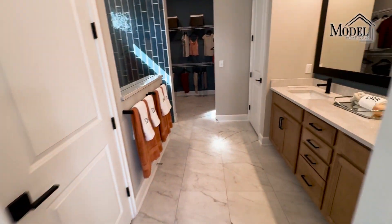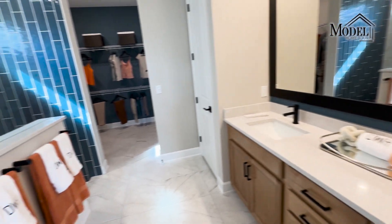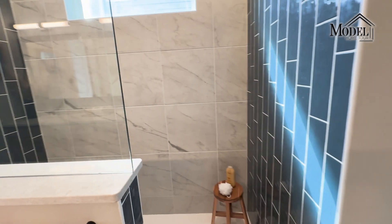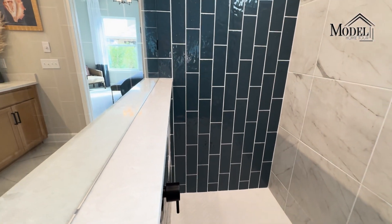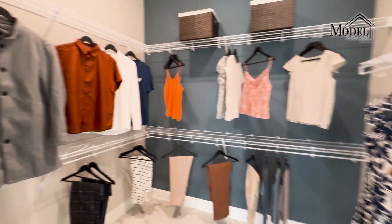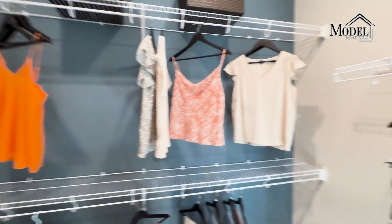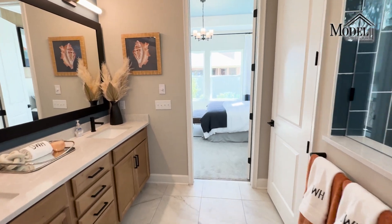Got the master ensuite with a double vanity. They've carried over the quartz from the kitchen, and they've carried over the blue in the rest of this house into this really cool shower wall. Big tiles in here, a rain head, and an on-and-off switch so you're not getting all wet trying to figure out how to get into your shower. Master closet — fun fact: all of these clothes are from Shein. Anytime I see clothes hanging in model home tours, it seems like they're all from Shein. Just a little fun fact.